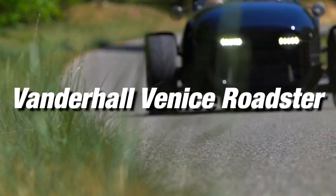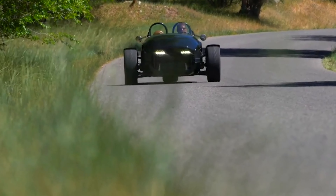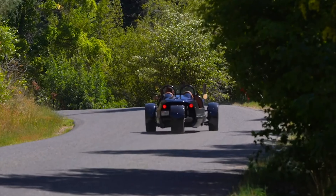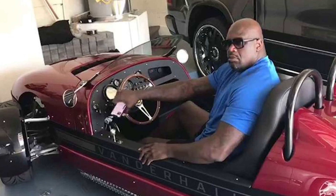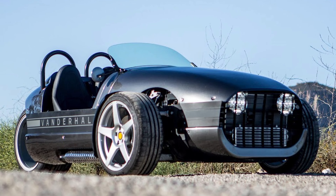Vanderhall Venice Roadster. Shaq dove into the three-wheeled motoring trend and bought a Vanderhall Venice. He's not the only one — actors Jeremy Renner and Jamie Foxx are Venice owners too. It's basically America's answer to the Morgan, built in Utah. The Sportstar had the chassis extended, but despite the extra curb weight and sizable payload, the 1.4-liter turbocharged engine can give a spirited ride.